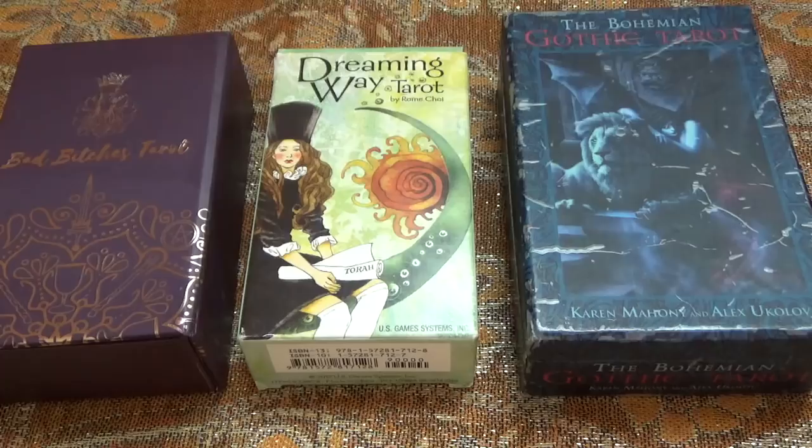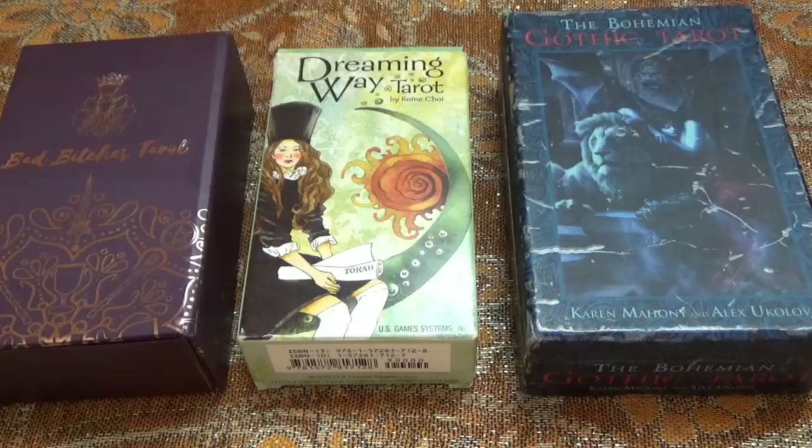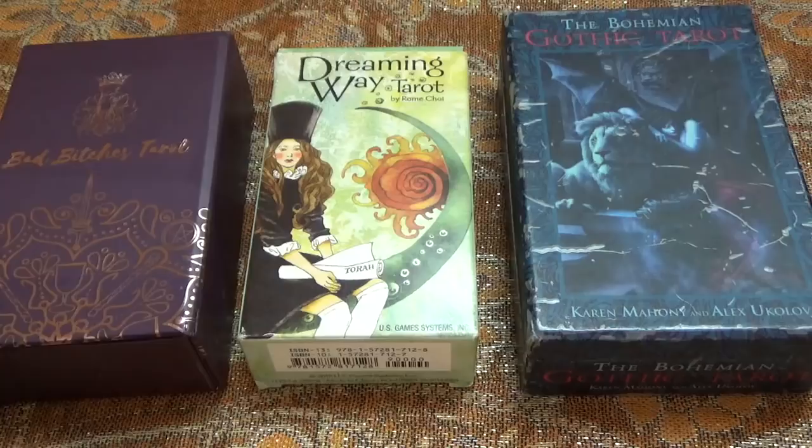Hi there sugarplums, thank you so much for joining me to compare some more cards. As I mentioned last time I did card comparisons, I am going to be using different decks for every episode because I did a poll where you guys let me know overwhelmingly that that was what you wanted, so rather than sticking with the same three decks for the entire tour through tarot, I'm going to be looking at different decks and different combinations from my collection, so I'm really excited to work with the three that I've chosen today.